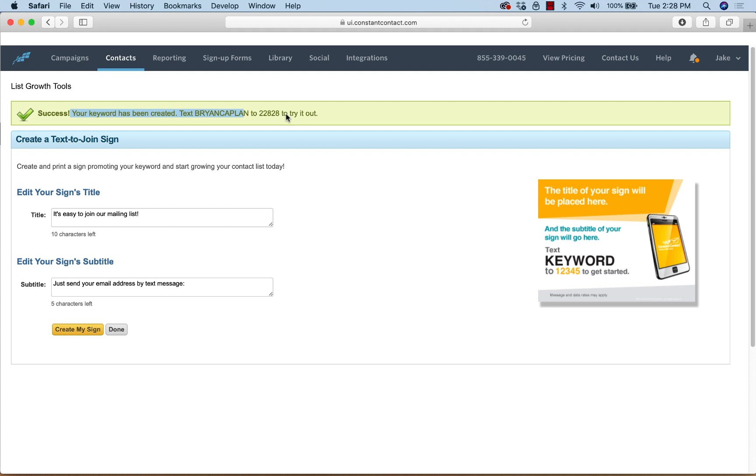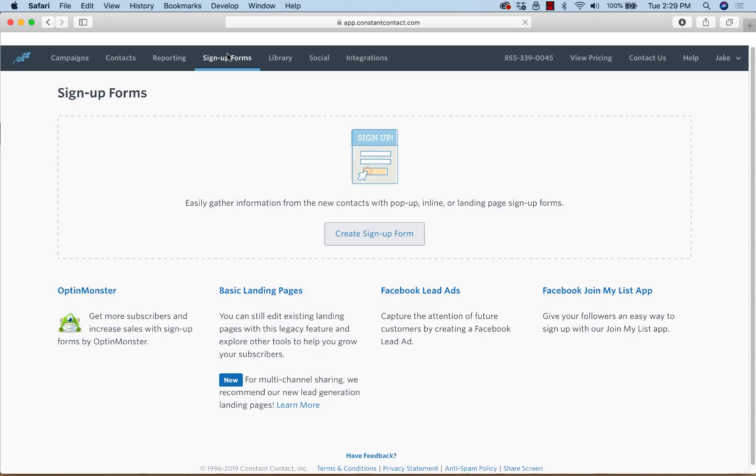Now we've gone over the key components: we've covered the ways to get people on the list, we did text-to-join, we have the welcome email set up. The next thing is the second way to get people to sign up — a website pop-up. Like anything in marketing, there are lots of different ways to do this. Let me show you the Constant Contact form real quick — style-wise and customization-wise it's a bit lacking.